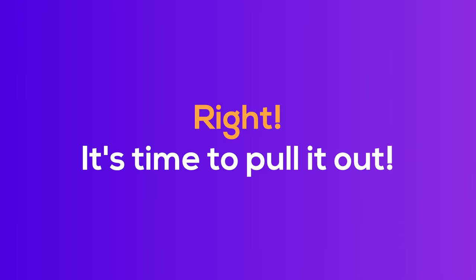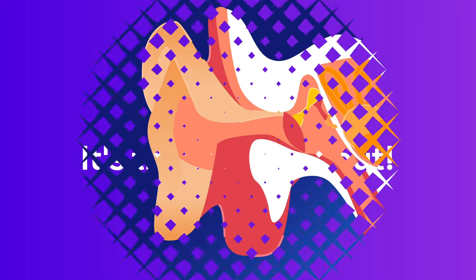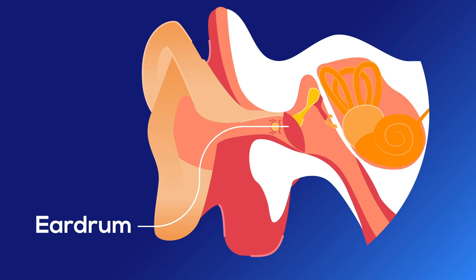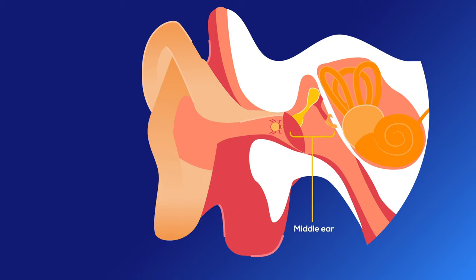It's time to pull it out — but wait! If you insert a cotton bud, it can push the insect even further and damage the tympanic membrane, which is also known as the eardrum. A damaged eardrum can result in bleeding and hearing impairment. It could also introduce an infection into the middle ear. This notorious condition is called otitis media.